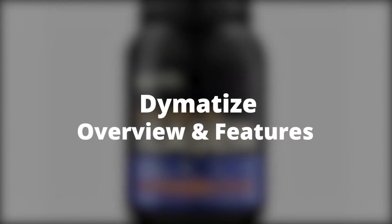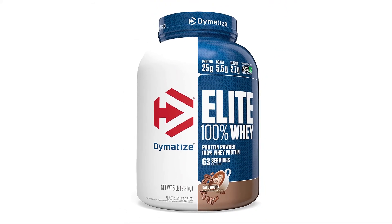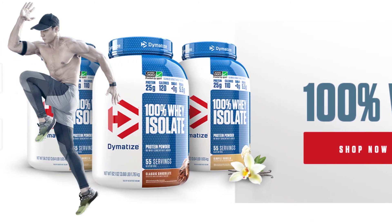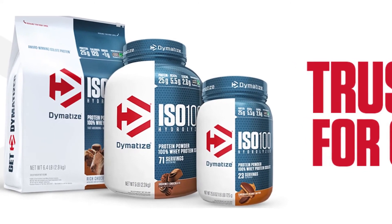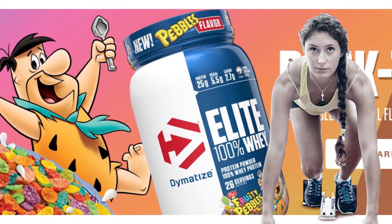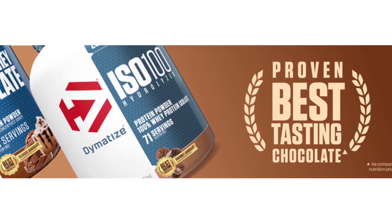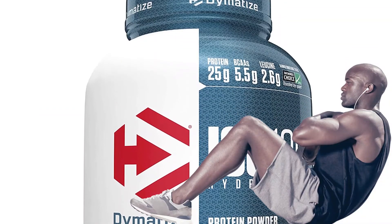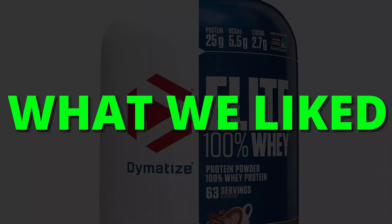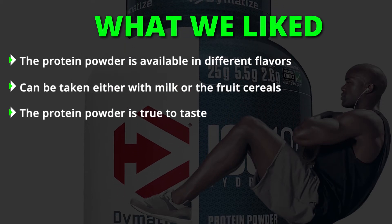Dymatize Overview and Features: Dymatize is a protein powder formulated for use by fitness enthusiasts. The formulation contains high levels of hydrolyzed whey protein isolates, making it a good supplement for muscle recovery and growth. The supplement gets absorbed fast into the body, thus recovery after intense workout sessions is fast-tracked. The incorporated branched-chain amino acids help support muscle recovery, growth, and maintenance. Dymatize also supports keto diets. Pros: available in different flavors, can be taken with milk or fruit cereals, and is true to taste.